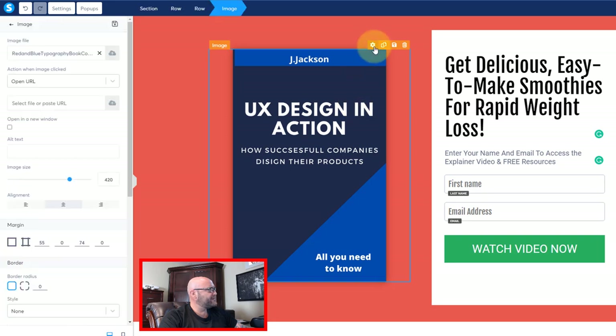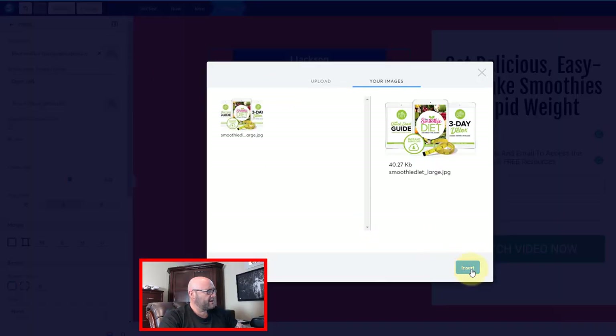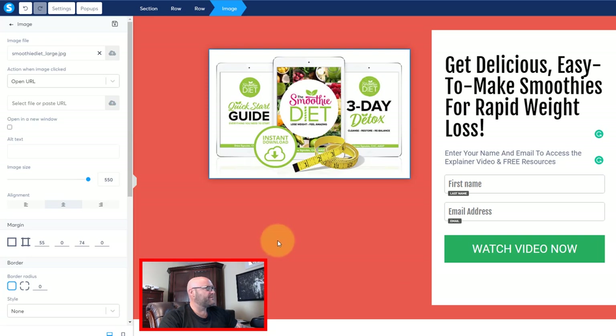This time we're going to replace that image, which is right here. We're going to click the little cloud, select the file from our computer, and let's insert. Okay, so there's the image there.